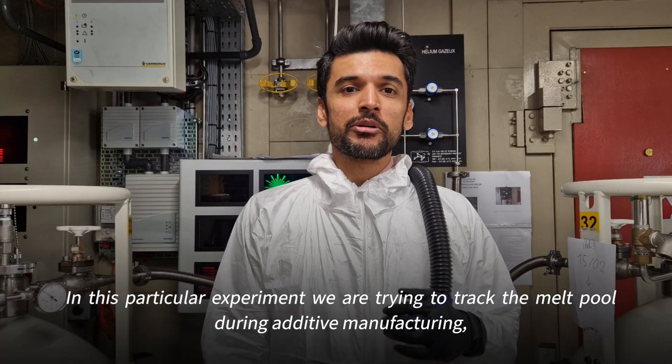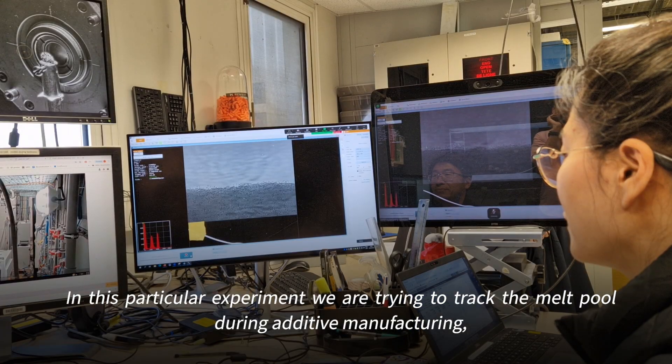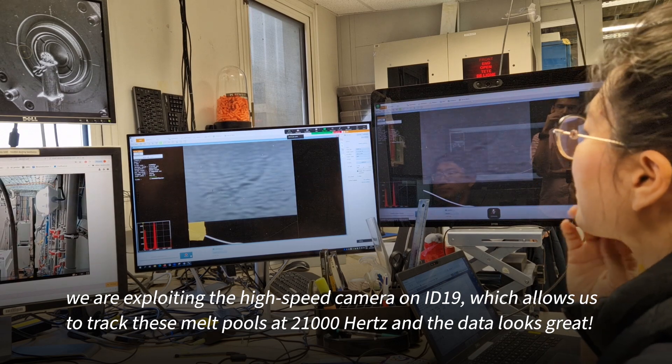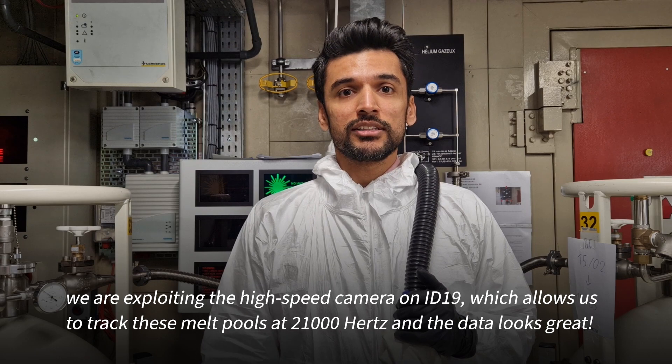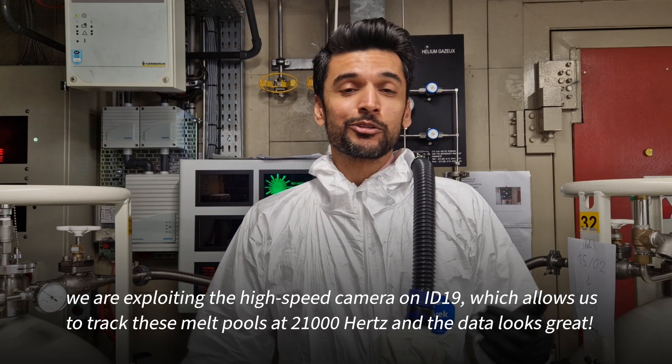In this particular experiment, we are trying to track the melt pool during additive manufacturing, and we are exploring the high speed camera capability of ID19, which allows us to track these melt pools at 21,000 Hertz. The data looks great.